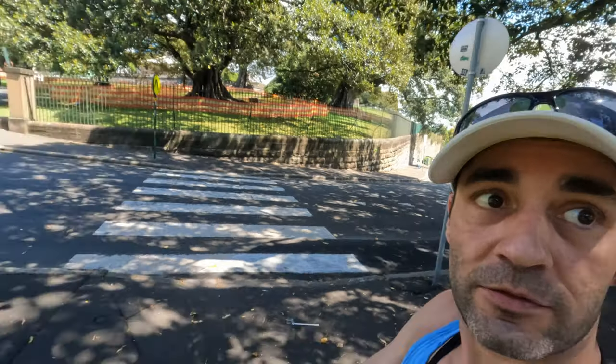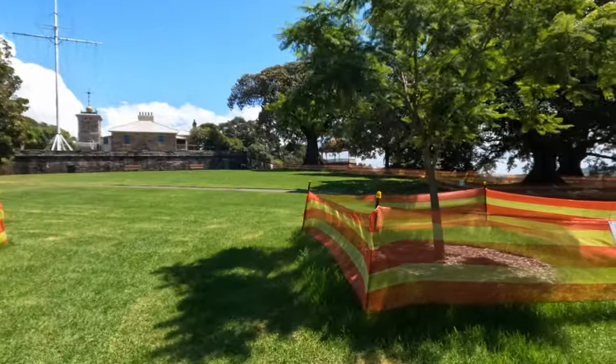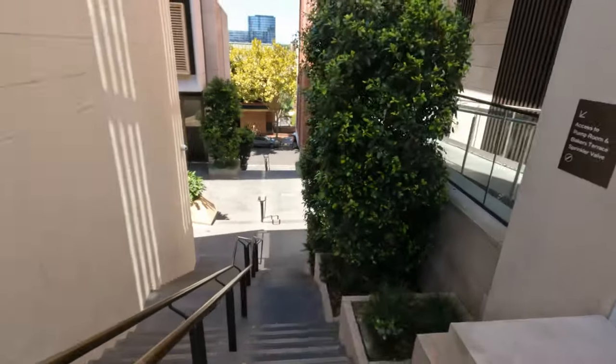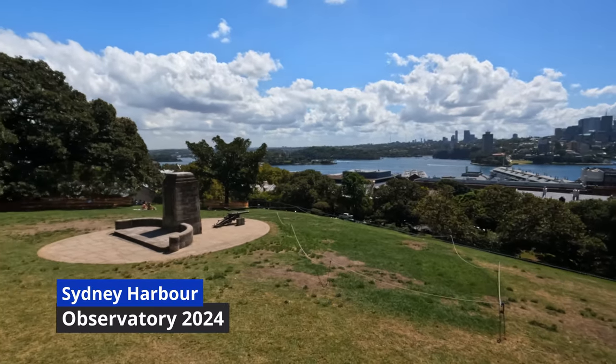We are currently off to the observatory. If you go up on those stairs where all the yellow railings are, you can go up towards the bridge. Look at all the asbestos around here — there is asbestos everywhere. I don't know if this is too safe around here. We're outdoors heading to the observatory; you can see all those stairs behind me. We came from all the way down there where the harbor is. There's a bunch of buildings being built around here.